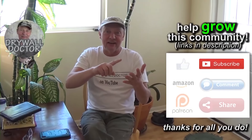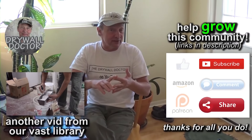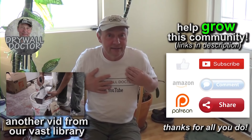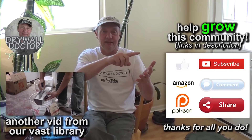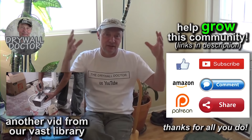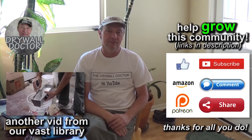If you really, really like us, subscribe. Subscribe, share, Amazon, Patreon — hey, if you donate enough money on Patreon, we'll get you one of these. Amazon, Patreon, subscribe, share — you name it. Let's grow and be a big community. You guys have a great day.